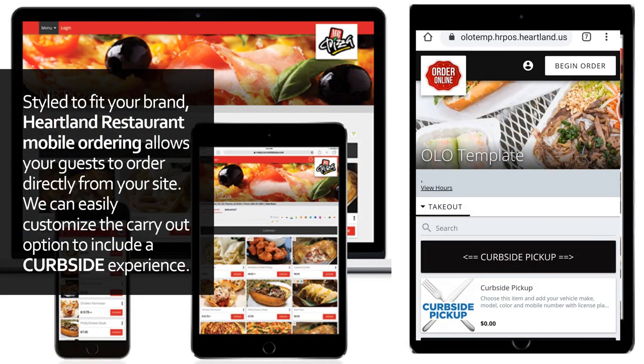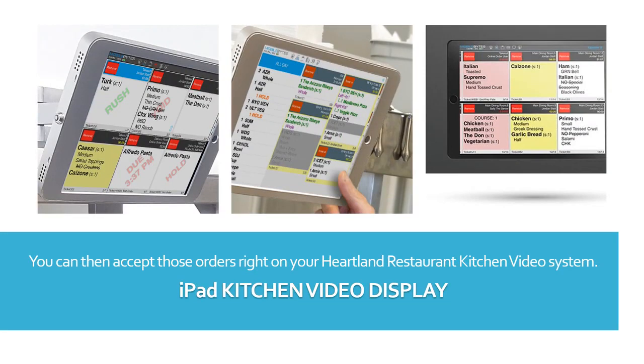Styled to fit your brand, Heartland Restaurant Mobile Ordering allows your guests to order directly from your site. We can easily customize the carryout option to include a curbside experience. You can accept those orders right on your Heartland Restaurant Kitchen Display System, iPad kitchen video display.